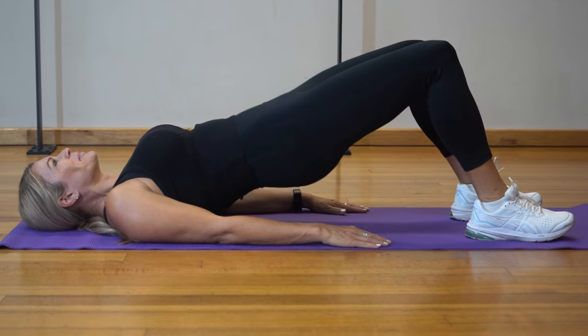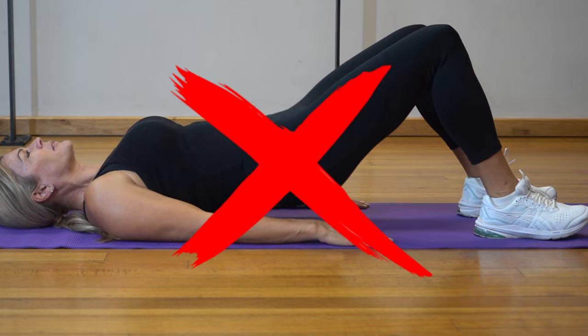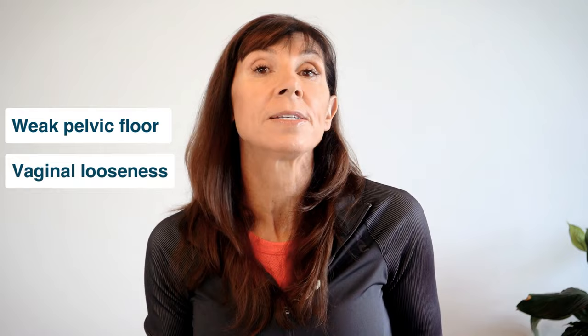Some pelvic floor exercises that you'll currently see online in exercise videos actually aren't pelvic floor exercises at all. They'll waste your time and your energy if you're trying to strengthen your pelvic floor muscles, if you've currently got weak pelvic floor muscles, or if you've got pelvic floor dysfunction problems such as vaginal looseness, bladder control problems, or even prolapse issues. The really worrying thing is that some of these exercises are potentially dangerous for women that already have pelvic floor weakness or pelvic floor dysfunction.